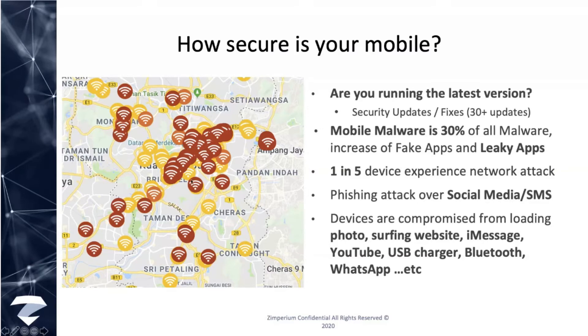I'll start with the conversation around how secure your mobile devices are. This is a personal device — it holds very important information about ourselves, family, and personal information. Here is actually a hit map collected from our solution that detected attacks and events within the Malaysian geographic area. The idea is that your device is actually not so secure. What version of iOS or Android are you running? Are they up to date? Every patch release is about security updates and fixes. Roughly 20% of the population today are not running the latest version — that is actually a big gap.